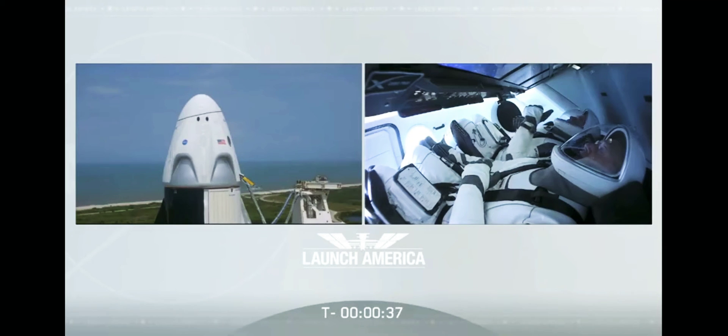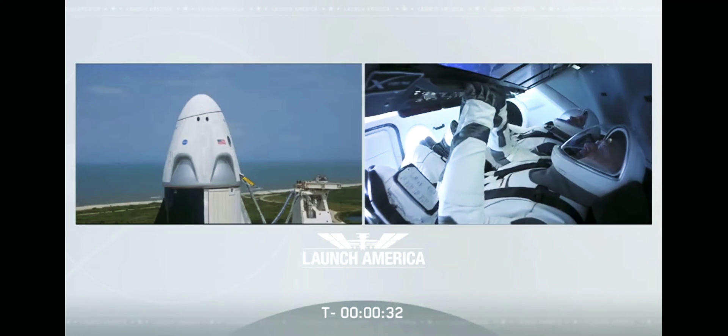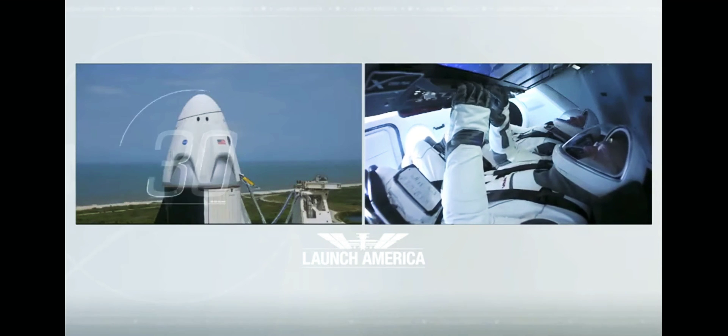SpaceX, Dragon, we're go for launch. Let's light this candle. Team eyes, 30 seconds.